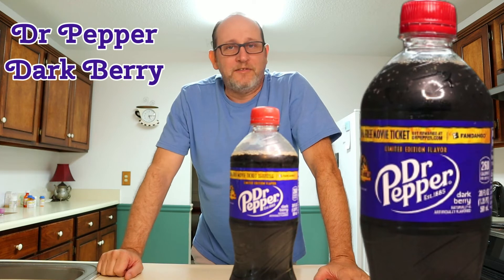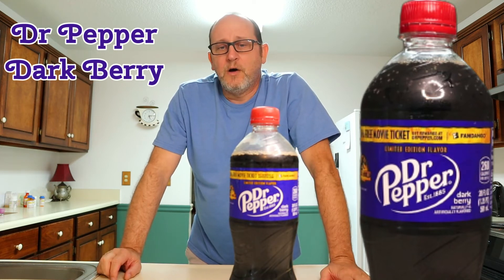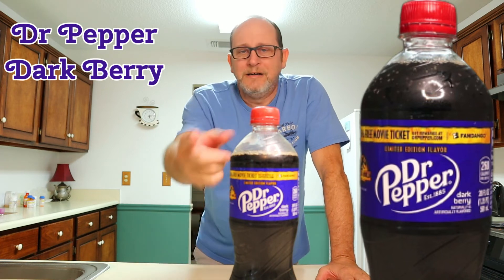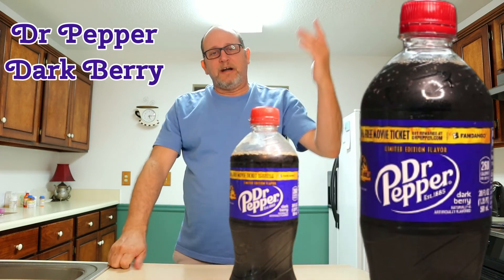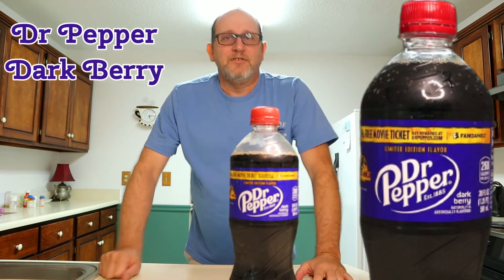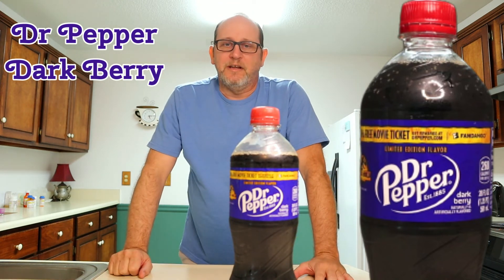That's not going to stick around. That's not going to be in your stores very long. I would not get a 12-pack of this or a 2-liter — just get a little 20-ounce bottle and give it a try. More than likely, if you're a Dr. Pepper fan, you'll say, oh, that's okay, but you won't purchase it again.